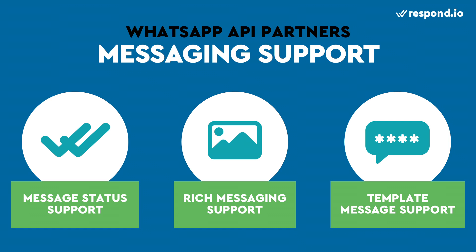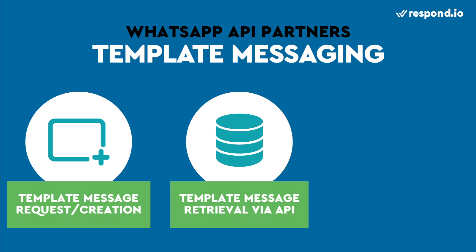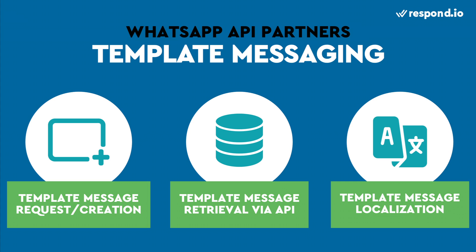Template messages are the only messages you can send to users after 24 hours, so you need a WhatsApp partner who supports the ability to send template messages, plus a few other things: template message creation, template message retrieval, and template message localization. Businesses need to submit template messages for approval before they can be sent. Some partners allow you to easily request message templates via their console, while others will ask you to contact your account manager. Once your messages are approved, you'll want your customer service agents to be able to select and send these messages easily from a list of approved templates. WhatsApp partners can make this possible by letting you retrieve a list of your template messages via API, but not all partners support this function at this time.